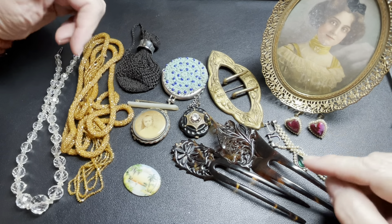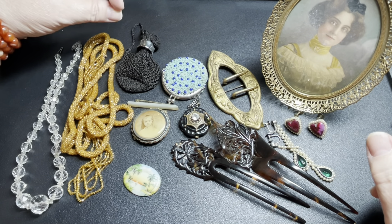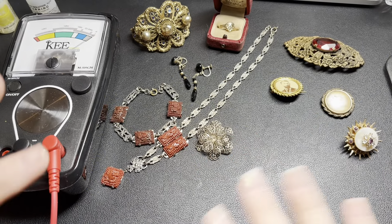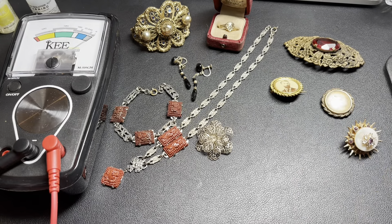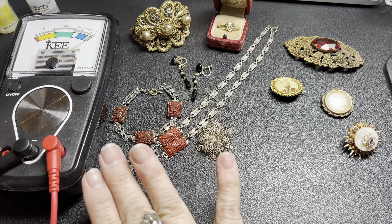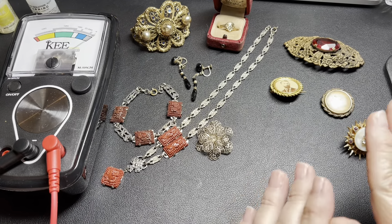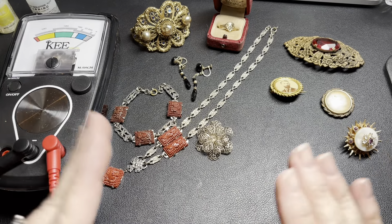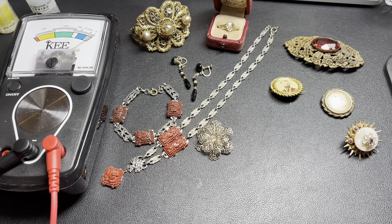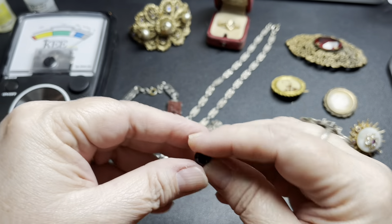I'm going to switch to what is available for tonight. If you didn't see part one, I'll put it up in the corner — be sure to go see that one after you watch this video. These are the pieces I showed last night that we did not do prices on. We're also going to do some gold testing with the key tester, which takes a little longer. There are only a few Victorian pieces and then we're going to move over to Art Deco.